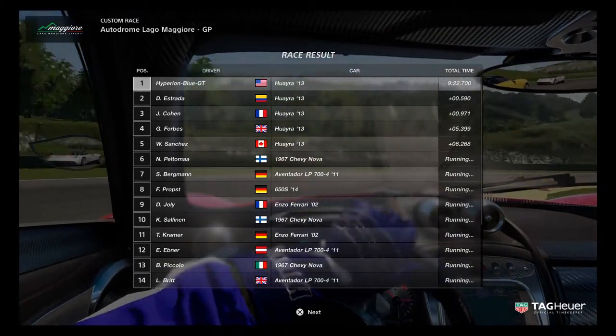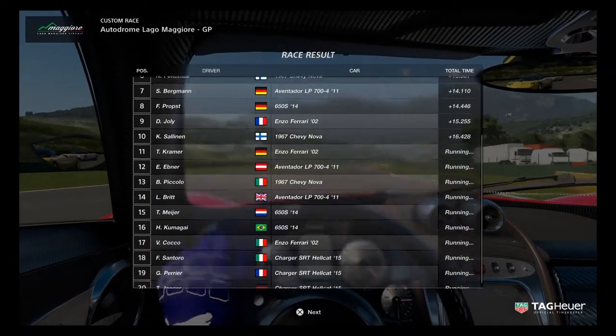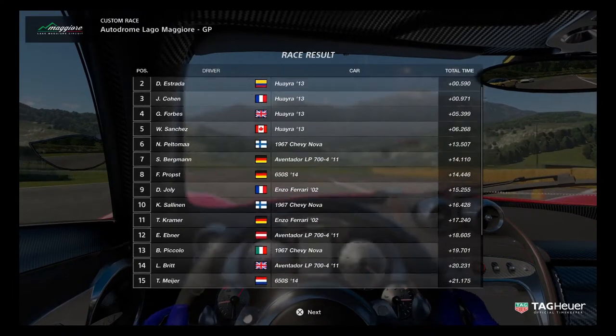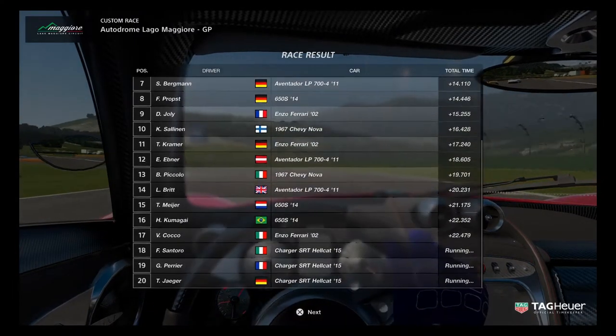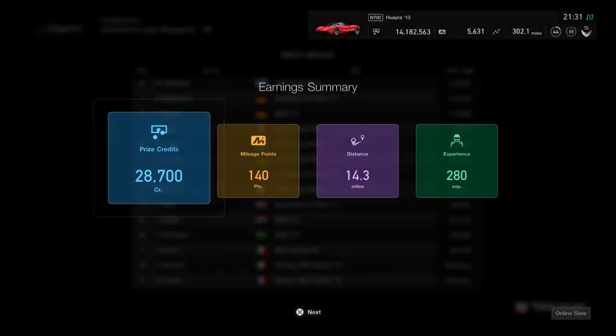That was so very awesome to see it. Maybe no other hypercars can face the Huayras because they are quite underrated performance hypercars. Right now, this is going to be a good first place earnings because 5 Pagani Huayras is quite surprising.